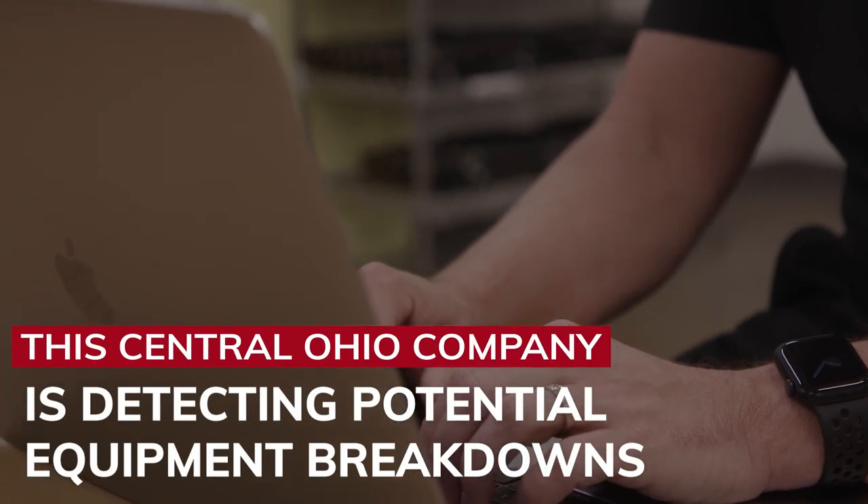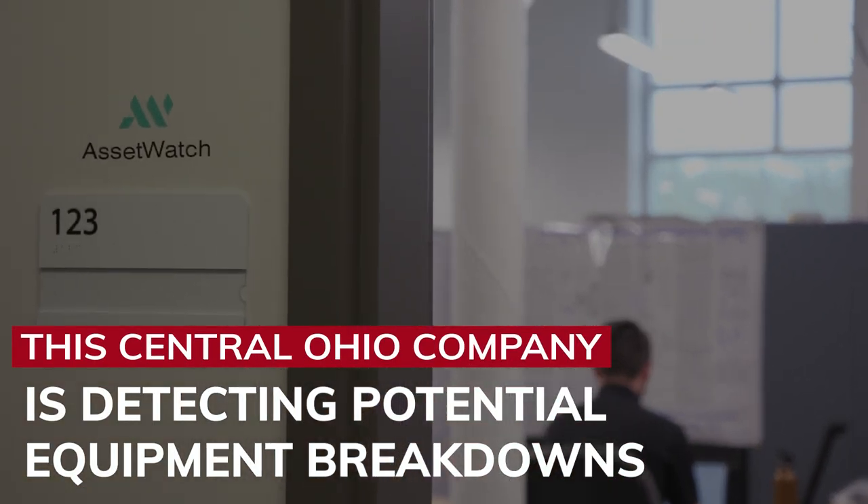Asset Watch is a fast-growing company here in Central Ohio. We deploy sensors. We designed the system from the ground up. We've got a great team of engineers that helped really build out the system, and everything starts with this sensor.